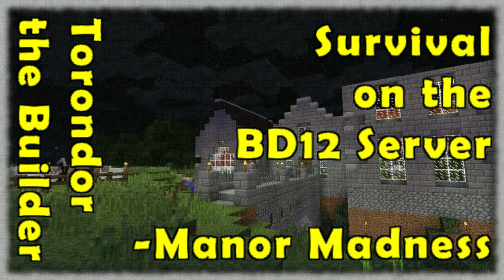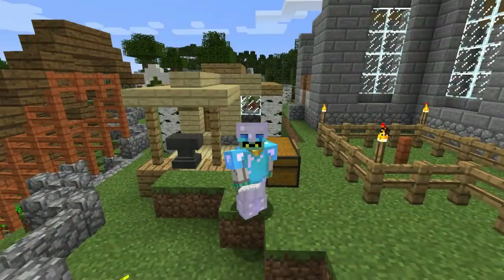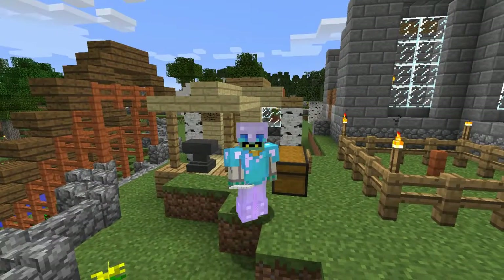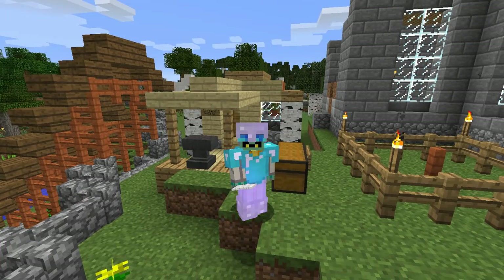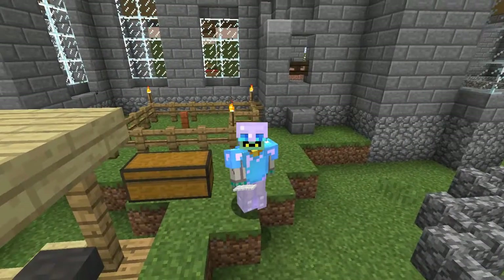Help! Help! I'm being repressed! Hey, builders. It's a good Sunday morning to you — well, Sunday afternoon. I guess it depends on where you are. It might actually already be Monday, but for me, it's lunchtime.